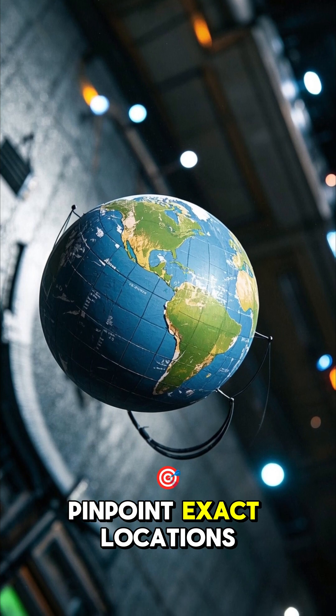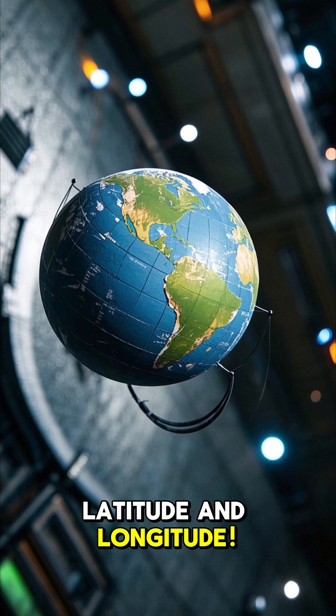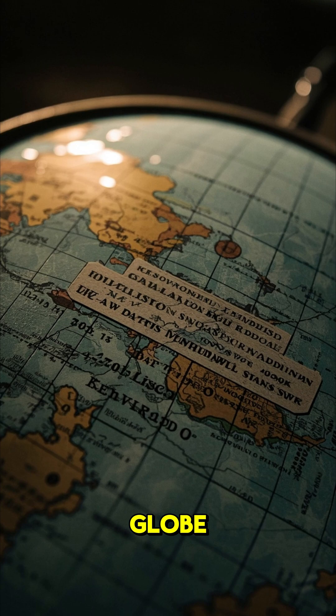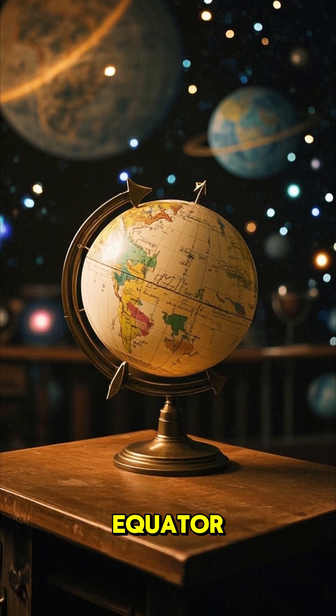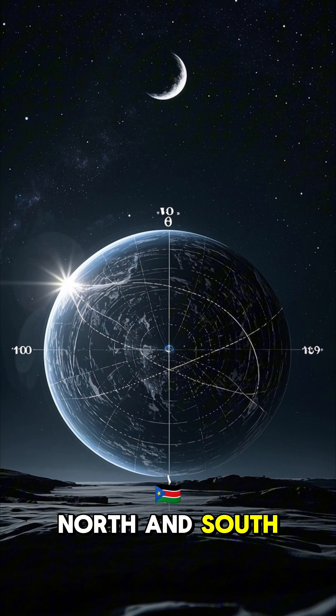Have you ever wondered how we pinpoint exact locations on Earth? Well, the answer is latitude and longitude. Latitude lines run horizontally across the globe from east to west. They measure how far north or south a location is from the equator. The equator is at zero latitude, and the poles are at 90 north and south.